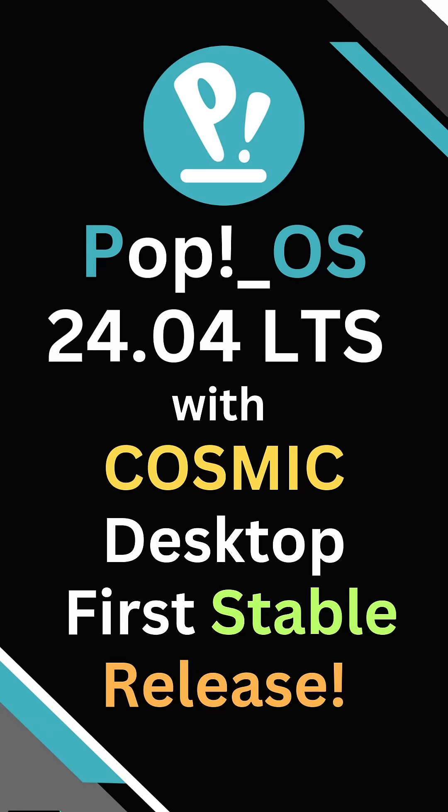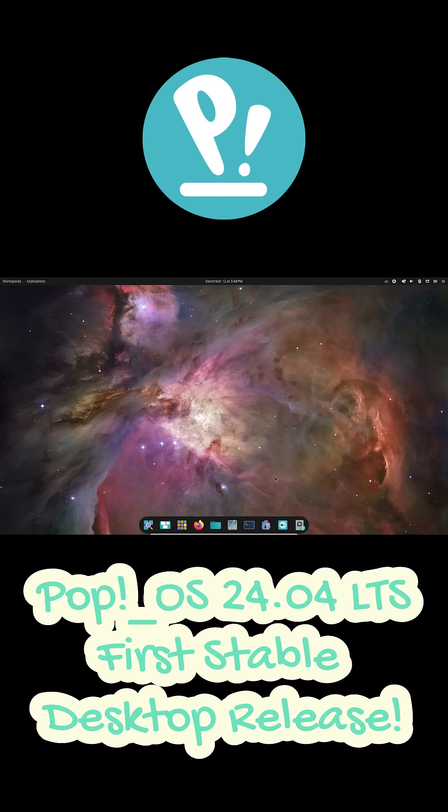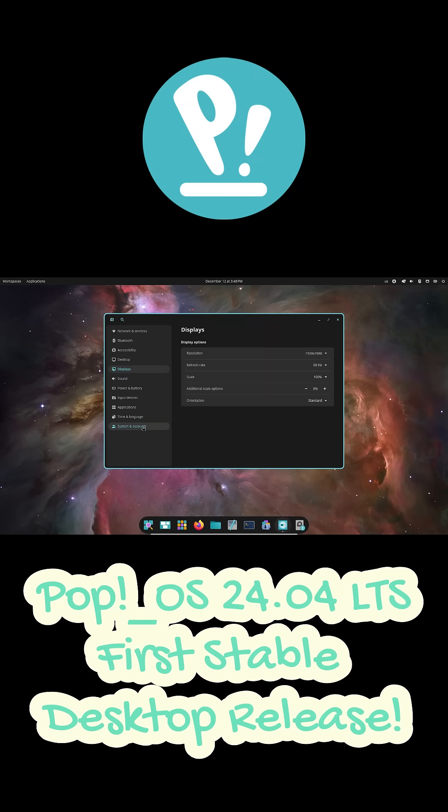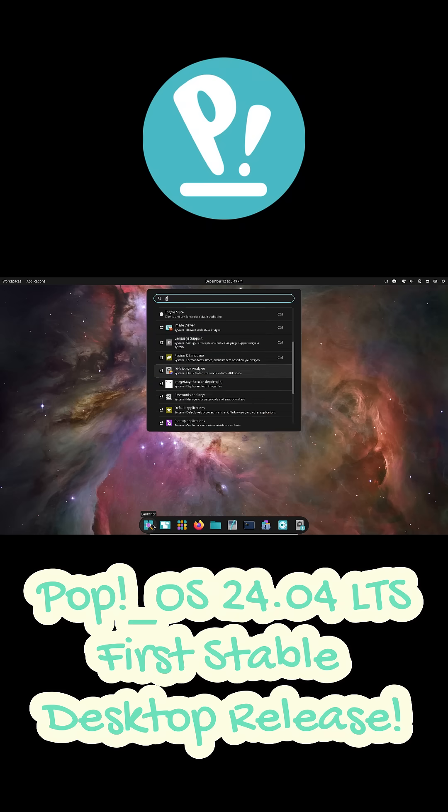System76 has officially launched the first stable release of its brand new Rust-based Cosmic desktop along with PopOS 24.04 LTS, and this is one of the biggest changes the distro has ever seen. PopOS 24.04 is still built on top of Ubuntu 24.04 Noble Numbat, but the real highlight is that the old GNOME-based Cosmic has been completely replaced with a brand new desktop environment written from scratch.